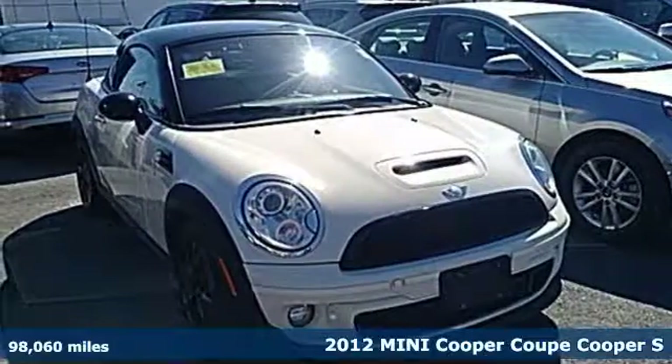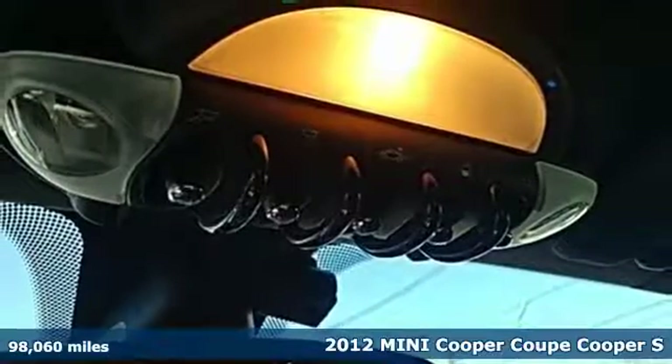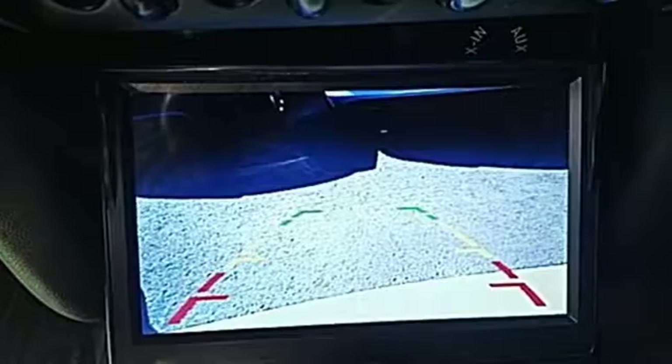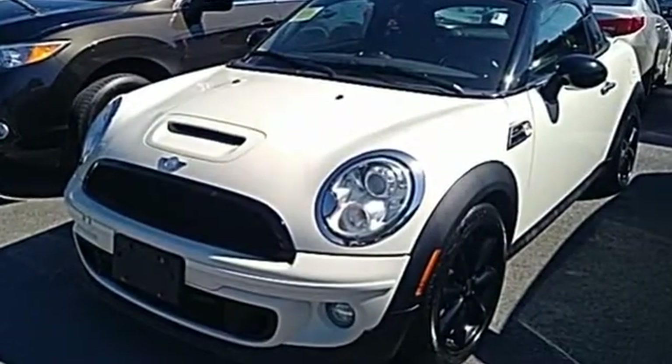Here's a 2012 Mini Cooper Coupe. This striking and brand new mini model has features that will perk up your senses. It comes with color adjustable ambient lighting, a multi-function sport leather steering wheel, and speed sensitive wipers.